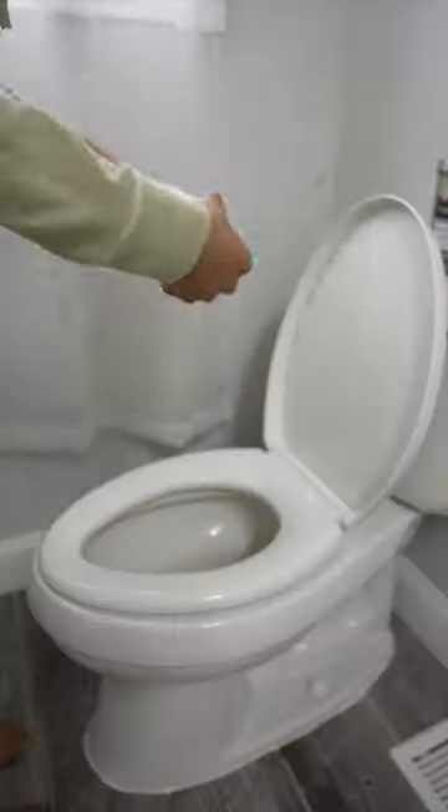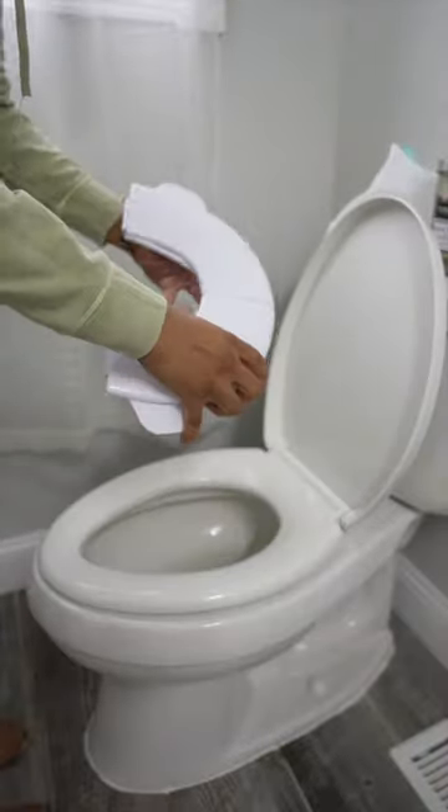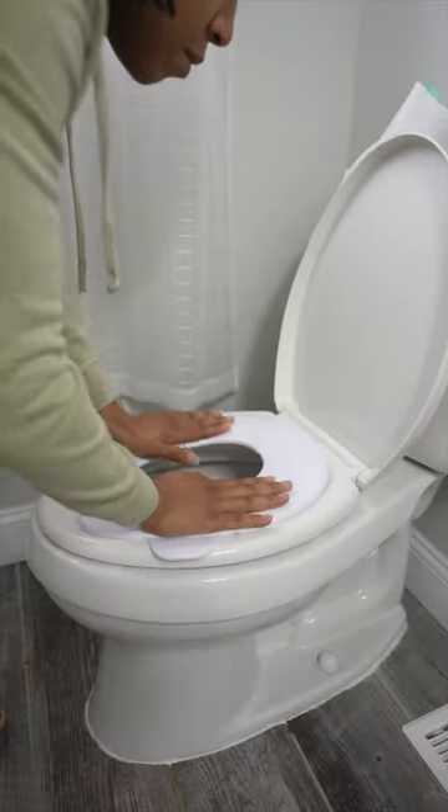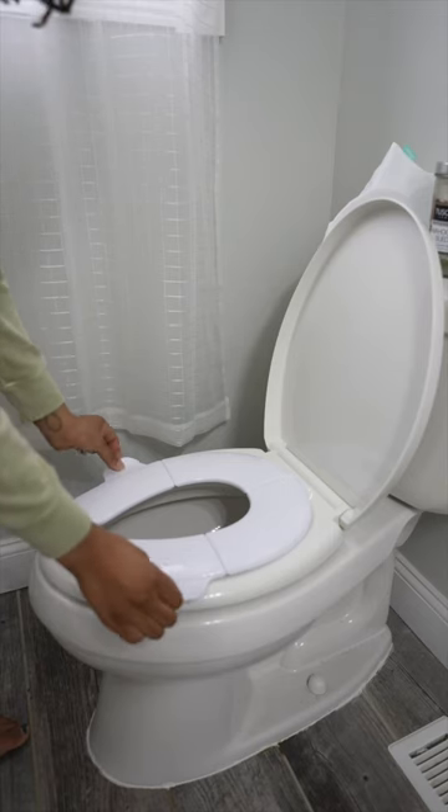It also has a non-slip base to keep it secure for those littles that like to wiggle. And most of all, I love the little handles on the side that keep your kid from touching the gross toilet seats. Let's face it, no matter how clean a toilet seat is, still gross.